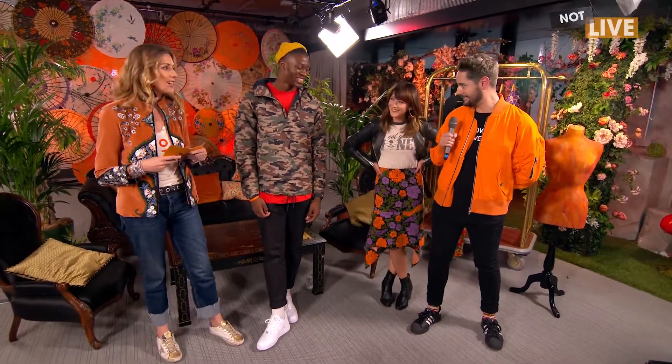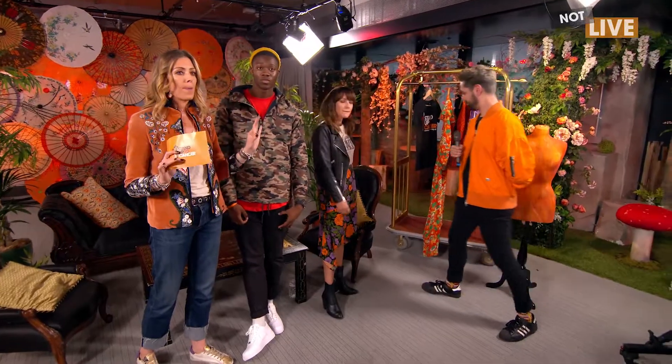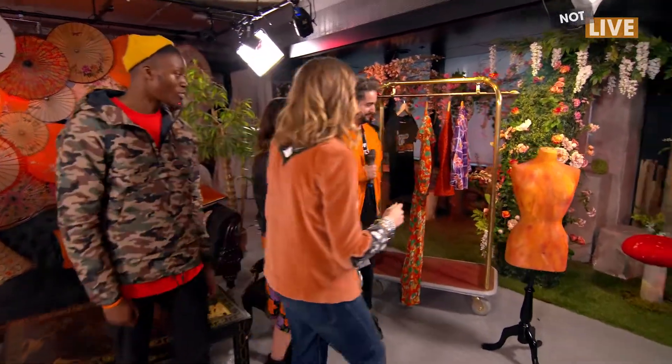Little orange bracelet, little orange jacket, orange T-shirt. Some of us found it easier than others, obviously. We've also got some things on the rail, so you can go proper all out orange.